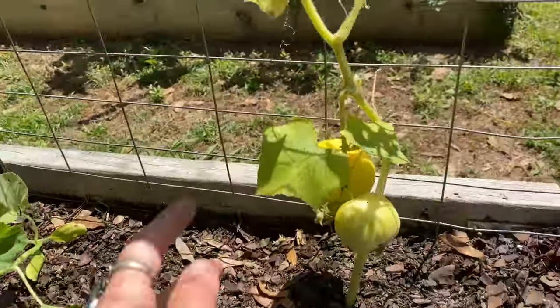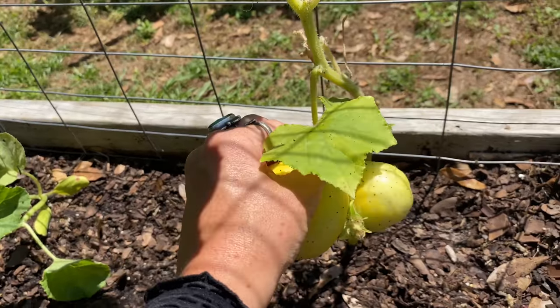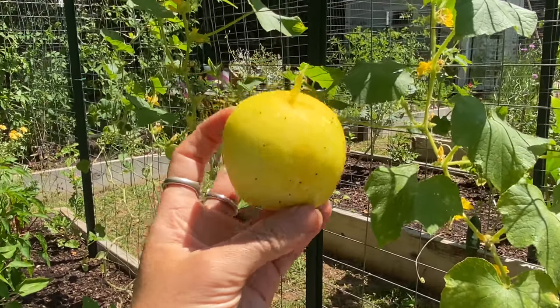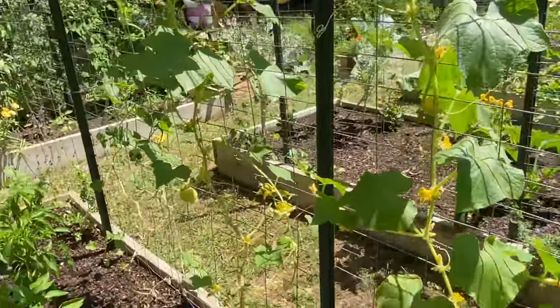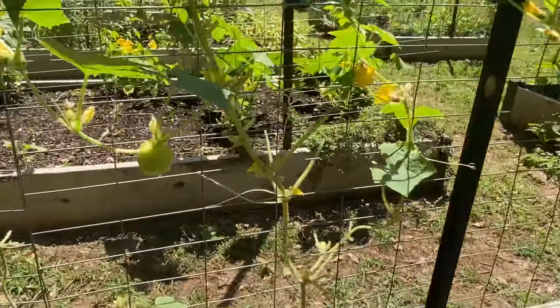I can kind of tell what they are from what I planted. This is a lemon cucumber — tastes just like a cucumber, but it kind of looks like a lemon. And then I have another one right beside it — you can see I have several of them growing. And then that is a cantaloupe.